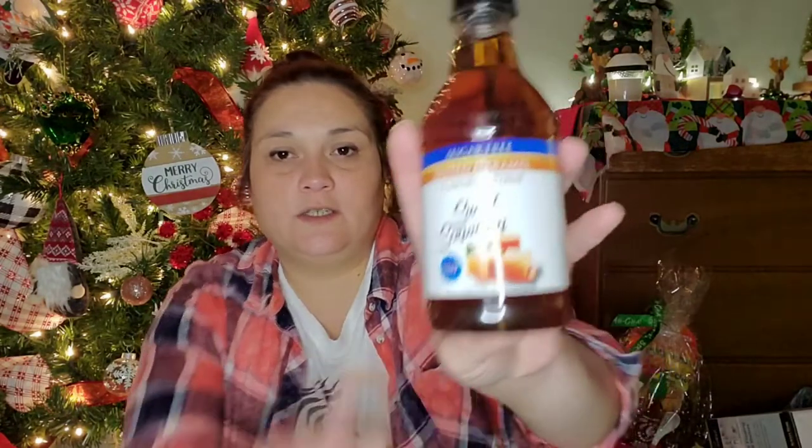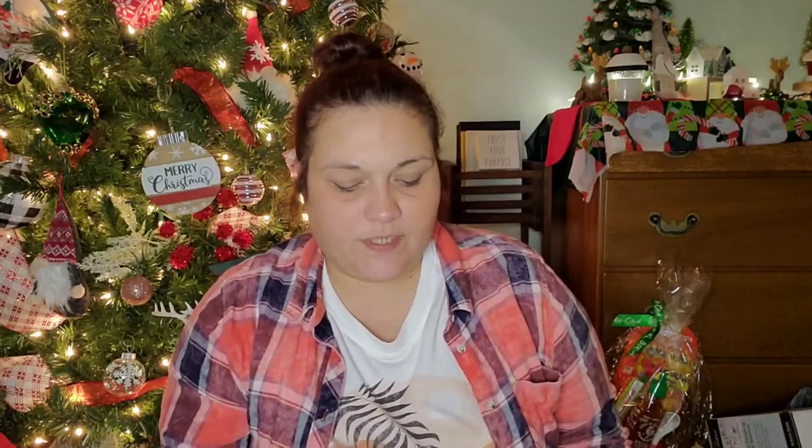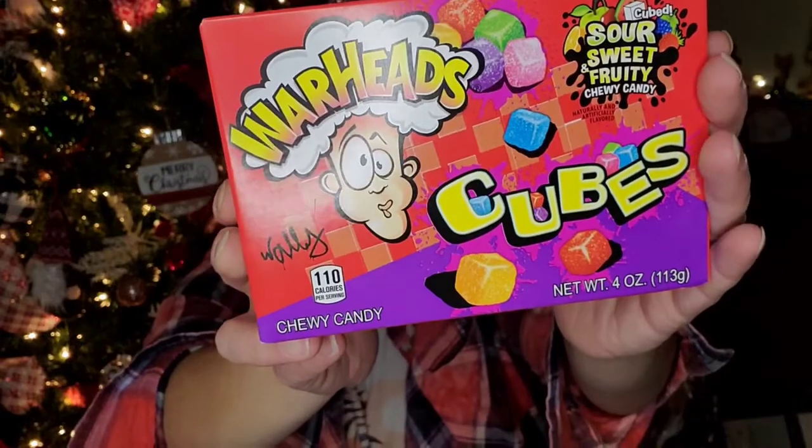The syrup is by Sweet Sensations and you get 12 fluid ounces. I also picked up two boxes of Warhead Cube Sour and Sweet Fruity Chewy Candies to put in Payton's Christmas stuff — she loves sour candy, you get four ounces. I also picked up a bag of Bob's Sweet Stripes Soft Peppermint Candy Sticks, five ounces, for my hot cocoa bar.